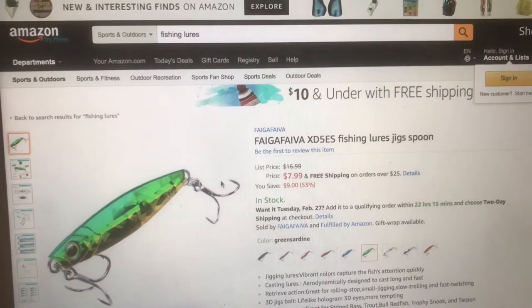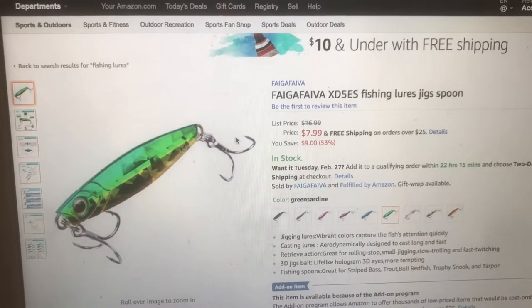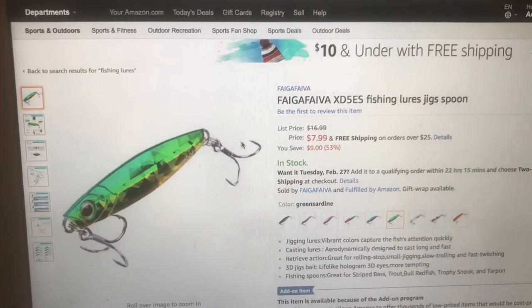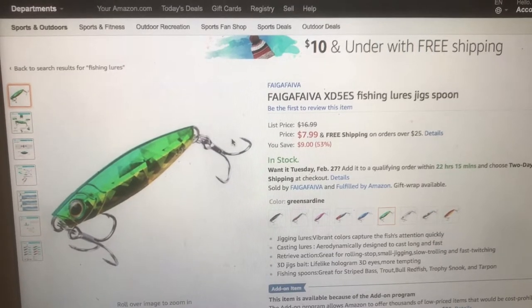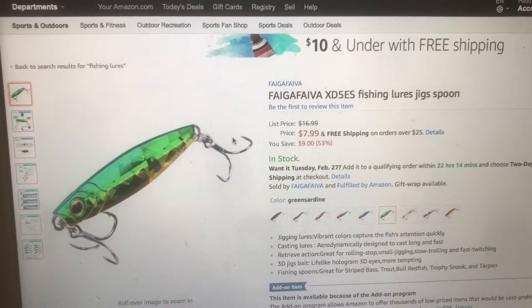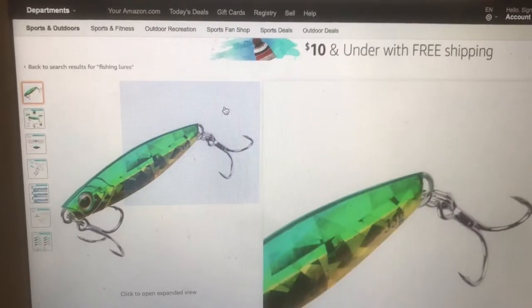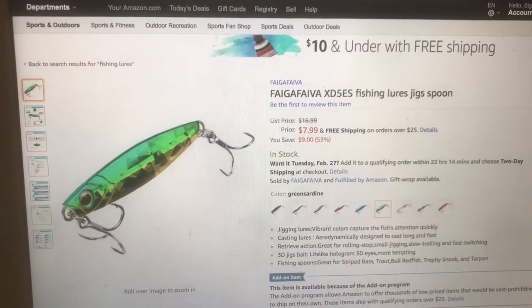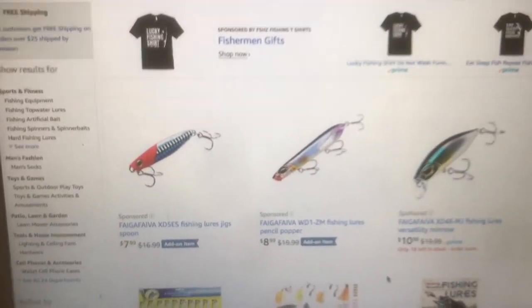Now we've switched over to Amazon. You just type in fishing lures and look at this — what the heck is this? This thing looks totally trashed, all plastic, the hooks probably rust out in one cast. What is this — a Five Five Five Java X5 DES Fishing Lure Jig Spoon? What a terrible bait. Who's gonna pay $7.99 for this sack of junk?